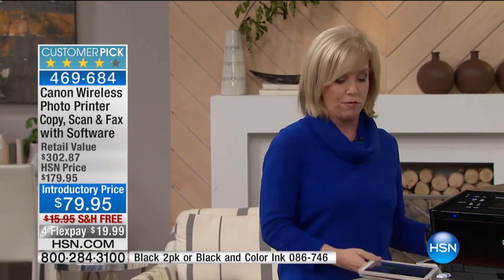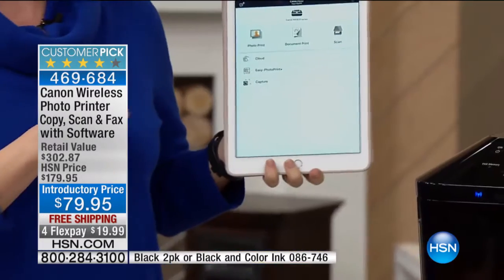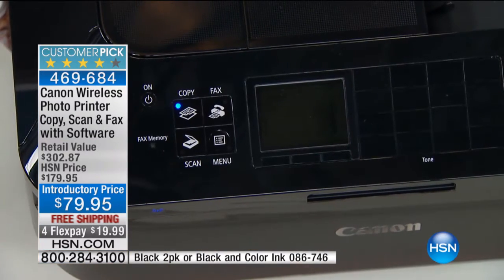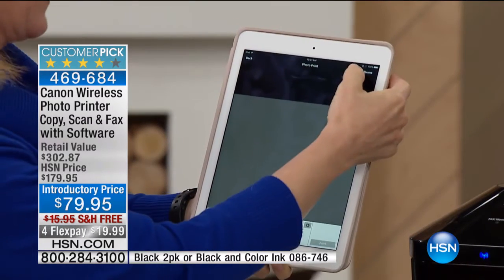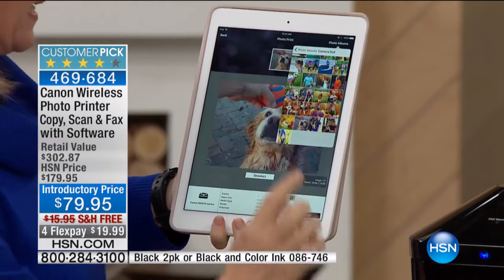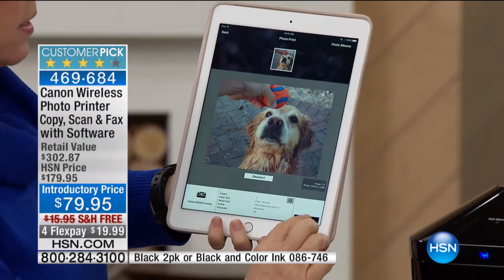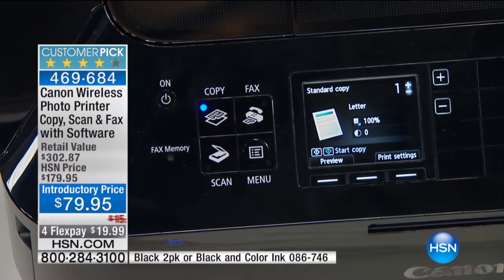I'm going to do a demonstration for you right here. I'm using an exclusive Canon app. Notice here that the printer is asleep. I'm going to go — and we all have hundreds; in fact, I have 2,000 photos right now in my cell phone. Look how easily you can select if you want a 4x6 or a 5x7. You select which one, you press print. There's no wires — you can be anywhere in your house.